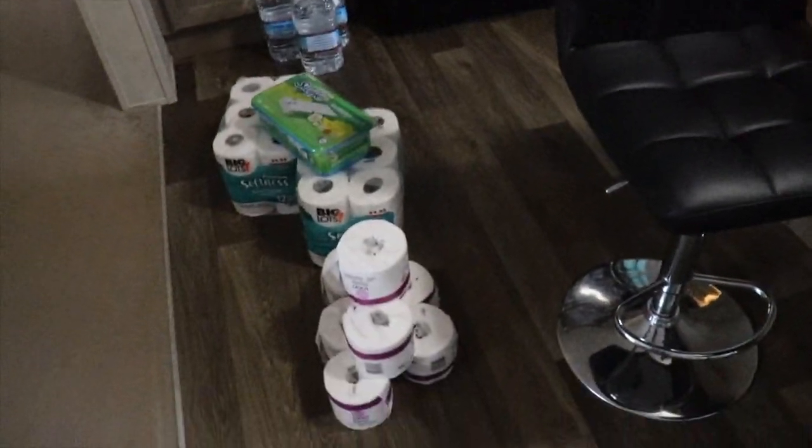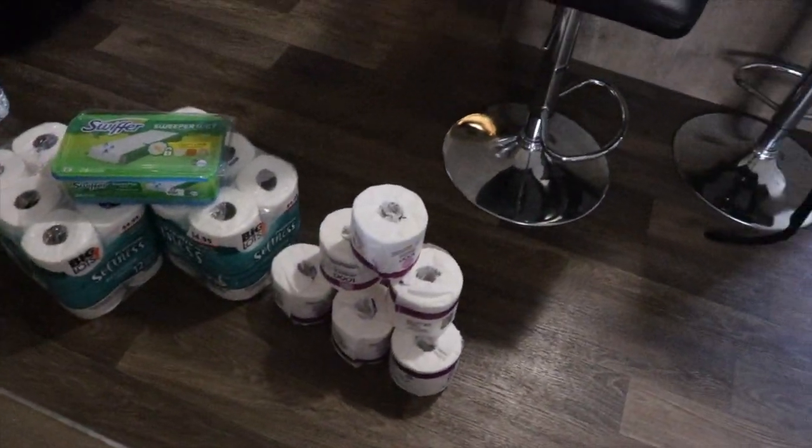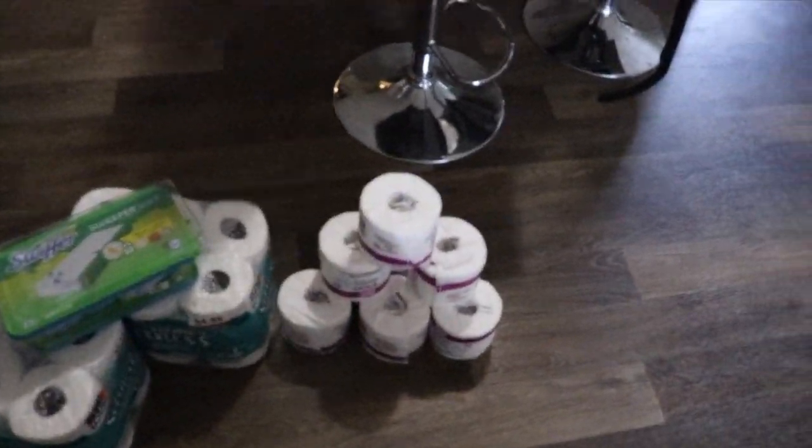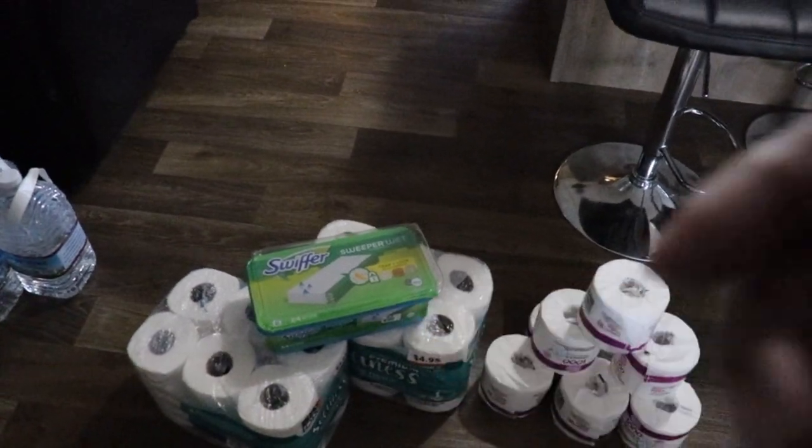Including toilet paper — I found toilet paper at various locations. We got those eight rolls from Ingles and then two 12-packs from Big Lots. I also found the Swiffer wet jet pads, two cases of water from Aldi's, and I got this air fryer for $39.99 from an outlet place that we frequent.